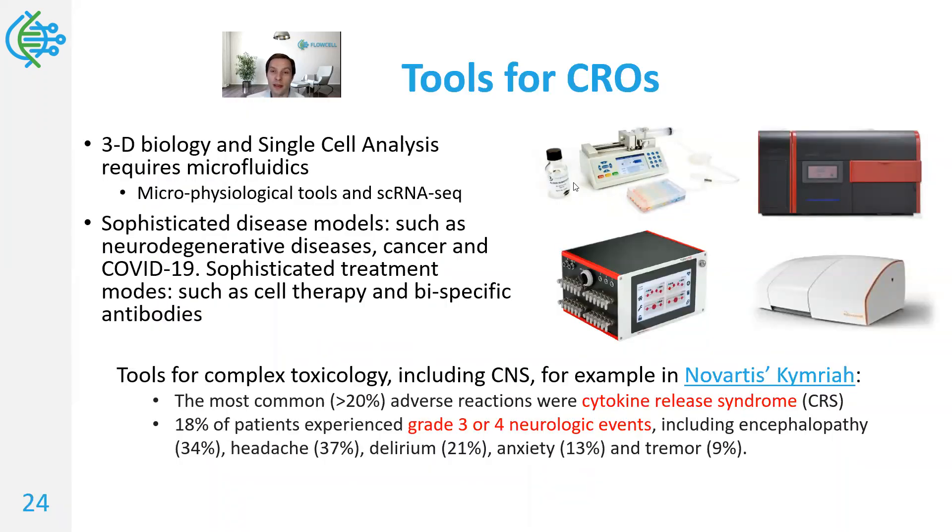This is an image I talked about before — some examples of microphysiological systems with different requirements in terms of throughput, ease-of-use, and controllability. Microfluidics is inherent in these systems, as it is in another area that has revolutionized oncology: single-cell sequencing, specifically transcriptomics, abbreviated as scRNA-seq. These platforms are invaluable for both cultivation and downstream analysis of complex disease models.